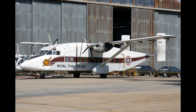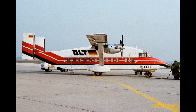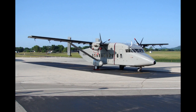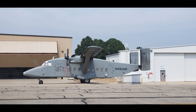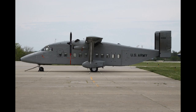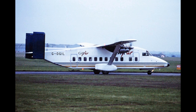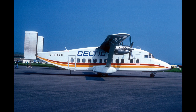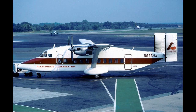The Short 330 was developed by Short Brothers of Belfast from Short's earlier Short Skyvan STOL Utility Transport. The 330 had a longer wingspan and fuselage than the Skyvan, while retaining the Skyvan's square-shaped fuselage cross-section, allowing it to carry up to 30 passengers while retaining good short-field characteristics. The first prototype of the 330 flew on the 22nd of August 1974.